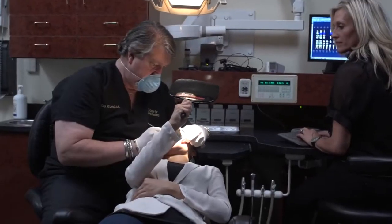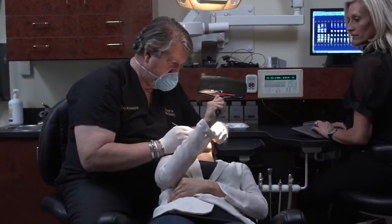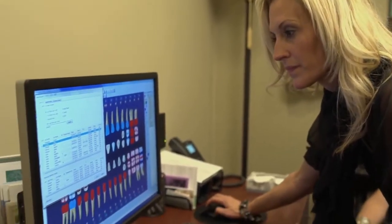I decided to get veneers because when I was younger, I fell in a skating accident and chipped my front tooth, had to get bonding done on it. So over the years, bonding stains and discolors. So when I started working for Dr. Lewis, I really didn't know all my options. I had really only talked to dentists about doing the bonding.